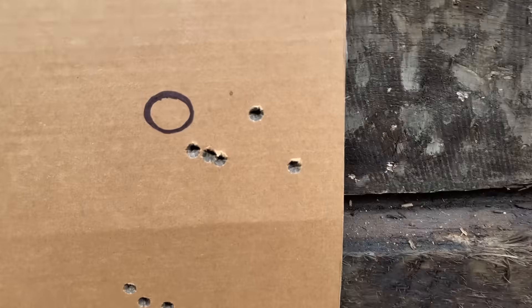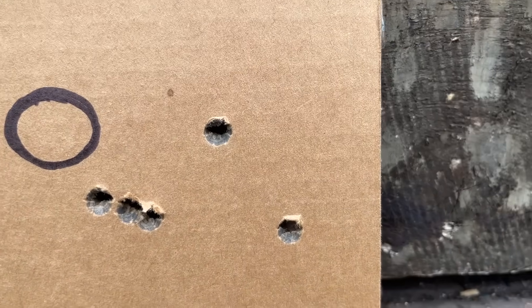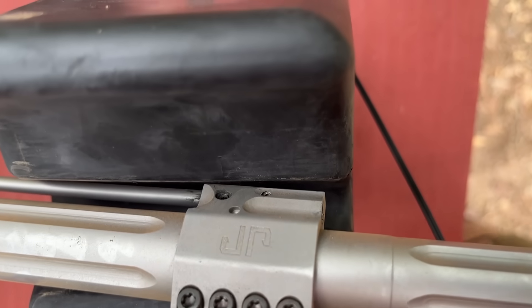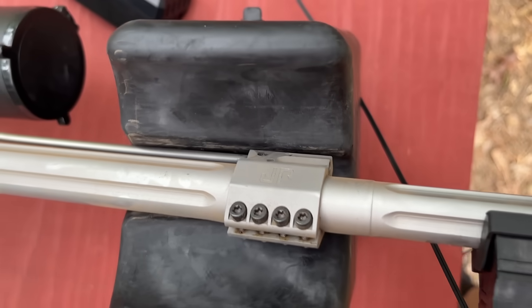I was hopeful with three of those shots but then two flyers showed up. Now, what would happen if I closed off that adjustable gas block completely? I'd basically have a bolt-action at that point. Would the velocity increase? Would my group shrink? I got the screw adjusted in as far as it'll go, so let's test all three loads one more time.